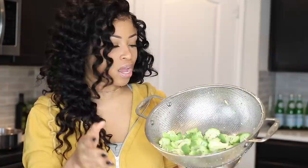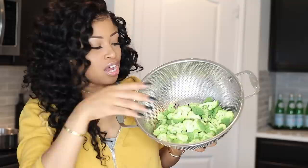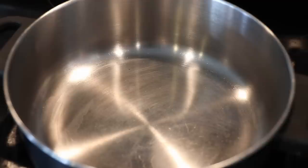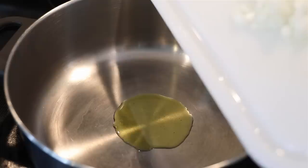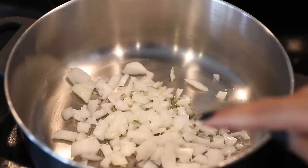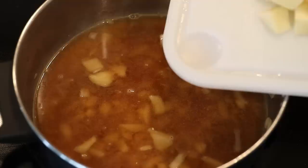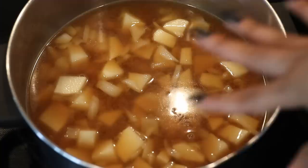For lunch today I'm making a cheesy, creamy broccoli soup. I've gone ahead and chopped up my broccoli — a head of broccoli, probably about two cups — chopped it up into little pieces. Also diced up half of a white onion. Took a large potato, peeled it and diced it up. To a large pot I'm going to add about a teaspoon and a half of olive oil and then the diced onion, and I'm going to sauté this for about five minutes. Next, some vegetable broth and those potatoes. I'm going to bring this to a boil and then turn down the heat and let it simmer for about ten minutes until the potatoes have softened.